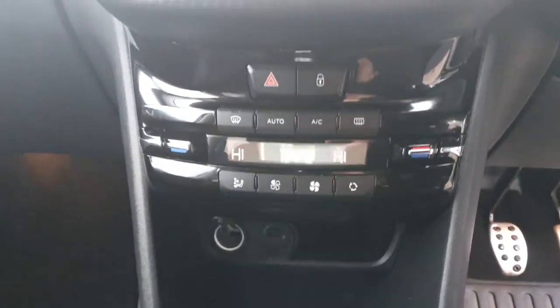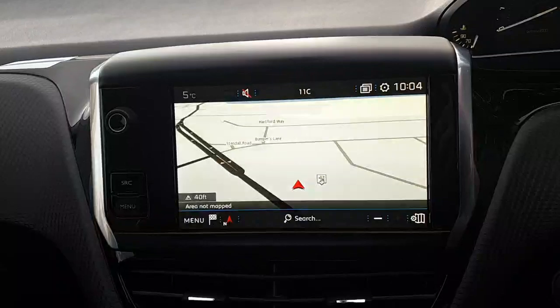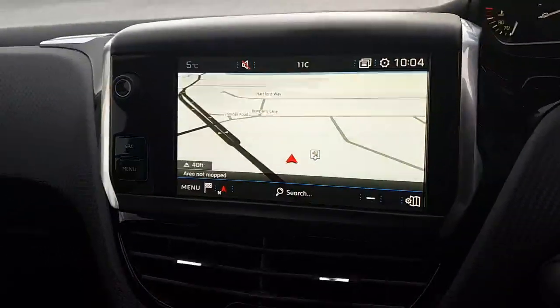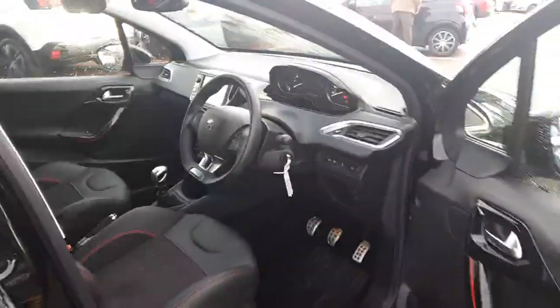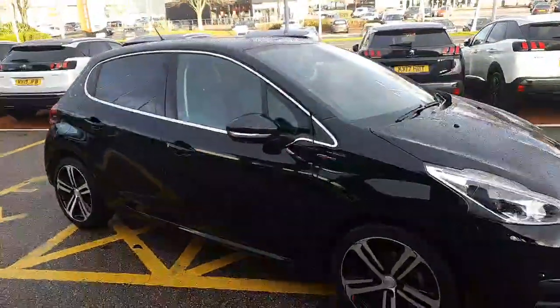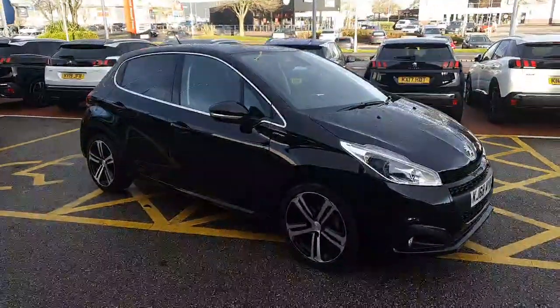You've got digital climate control and air conditioning, and in the centre you've got this really nice colourful display. As you can see, you'll also benefit from a satellite navigation function. There's also DAB radio and Bluetooth connectivity, and if you like to use Google Maps you'll be happy to hear that the car does have Android Auto, Mirror Link and Apple CarPlay, so you can stream devices such as Spotify, Amazon, iTunes and any music downloaded onto your phone.